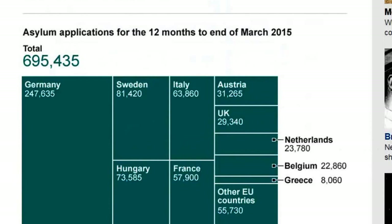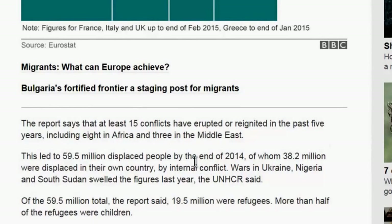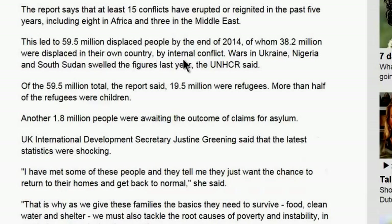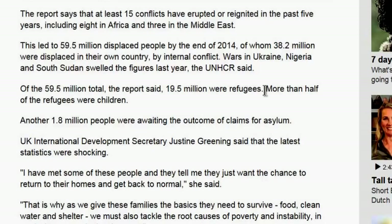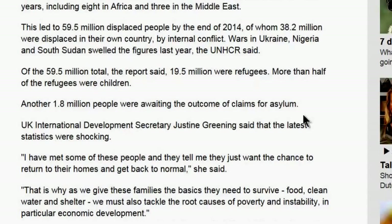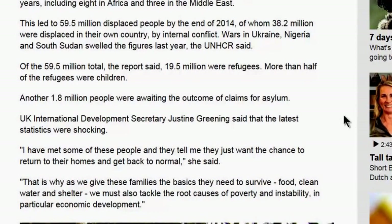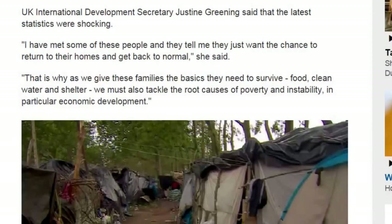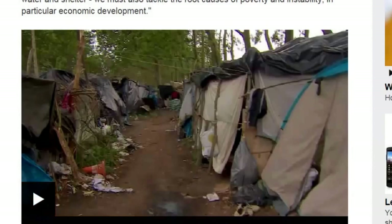The report says at least 15 conflicts have erupted or reignited in the past five years, including eight in Africa and three in the Middle East. This led to 59 million displaced people by end of 2014, of whom 38.2 million were displaced within their own countries. Wars in Ukraine, Nigeria, and South Sudan swelled the figures. Of the 59 million total, 19.5 million were refugees; more than half were children. Another 1.8 million people were awaiting the outcome of asylum claims.